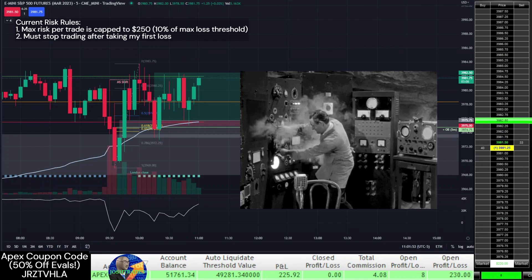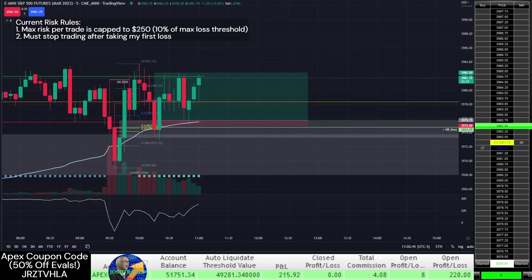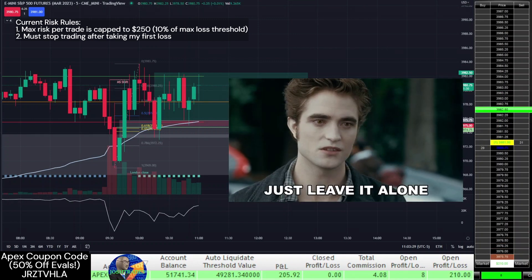I'm still testing how to adjust my profit targets, but if I notice that my original targets continue to get hit, I'll add to my rules that I can't change them anymore.